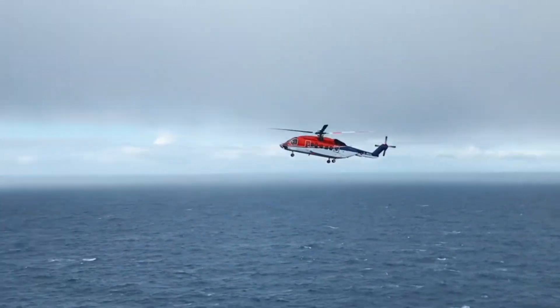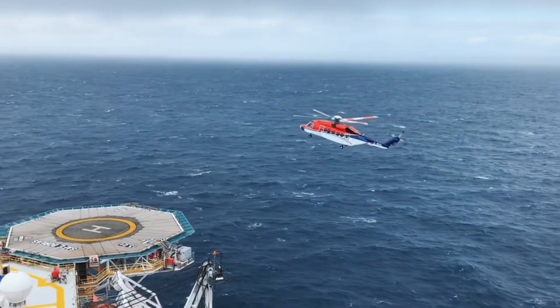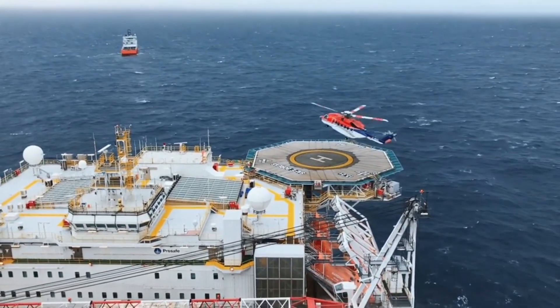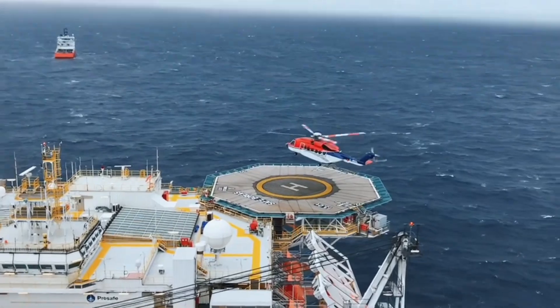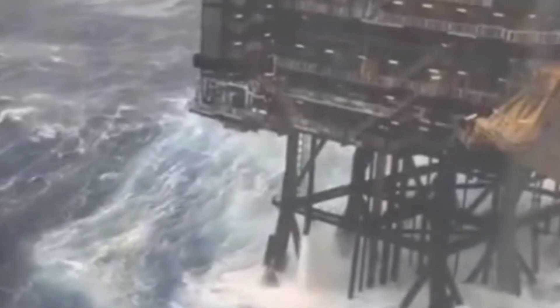The ocean is vast and untamed. Yet, in the middle of its violent waves, stand towering giants of steel and concrete — oil rigs. These are not just machines. They are floating cities, engineering marvels, and some of the tallest structures ever built by humans.